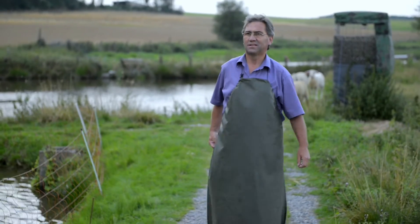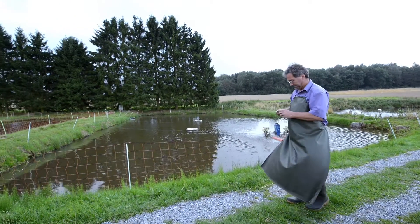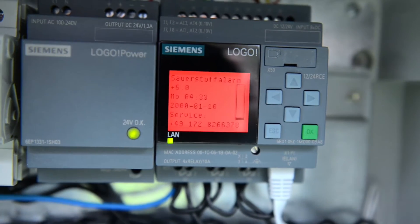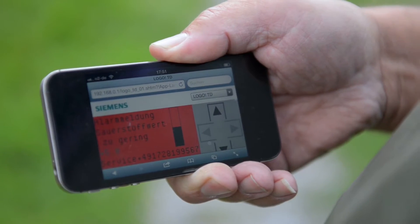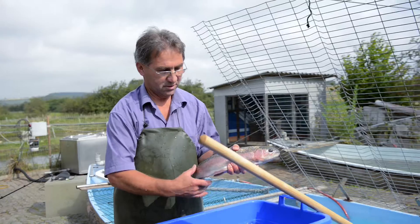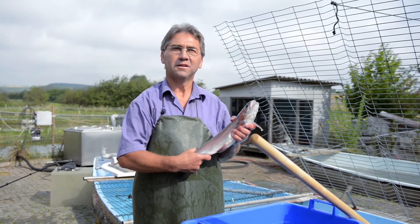I'm looking forward to being able to access Logo 8 directly from my smartphone and being able to view the current values. I'll even be able to modify those values — adjust the oxygen content and modify the programming to increase the amount of food fed to the fish. And that will keep me, Mr. Automation, a good step ahead of the game.